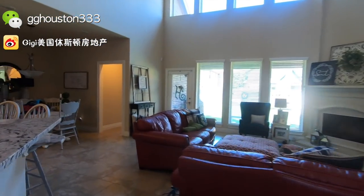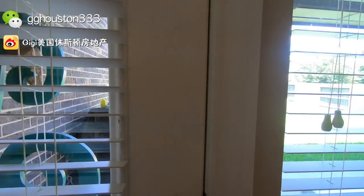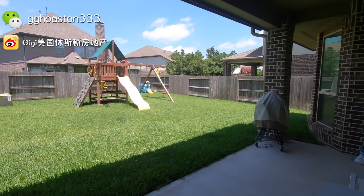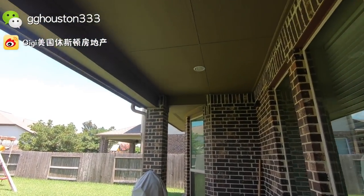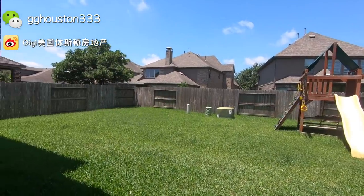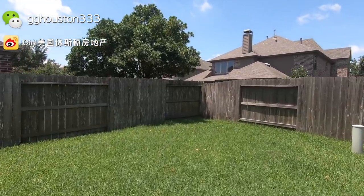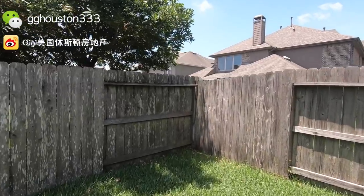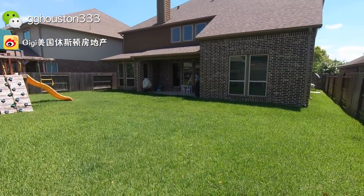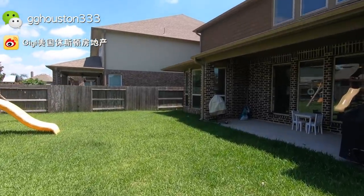这个房子我现在拍的时候刚刚上市，我估计这个房子会很快卖掉。因为社区环境好，房子离小学很近，五个卧室四个半洗手间，设计功能性特别强，院子又中规中矩非常大。一出门就是这样一个patio，patio还是蛮长的，然后就来到这样一个非常规整、方方正正的院子，占地信息都会写在视频下方。整个院子就是这样的感觉，好了，这就是我们今天要看的这套房子。